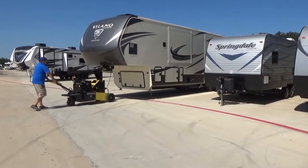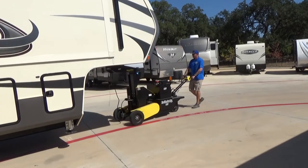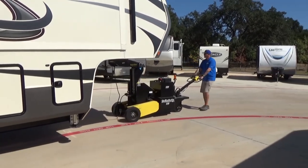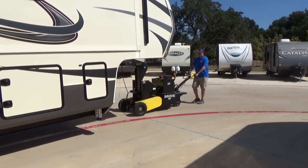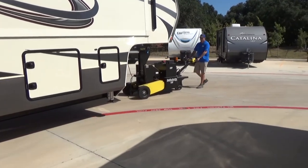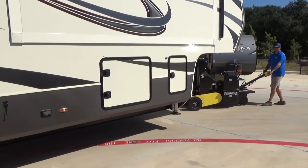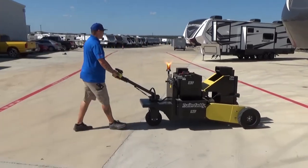The places I find the caddy the most useful are any indoor venues. We have an indoor showroom where you can't get a forklift in — it's perfect for that. Inside a shop it's a lot easier than moving things with a forklift. And obviously any convention centers, RV shows, display centers — anything where we go to show off, we always load it up and take it there.